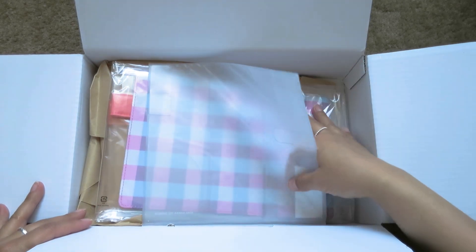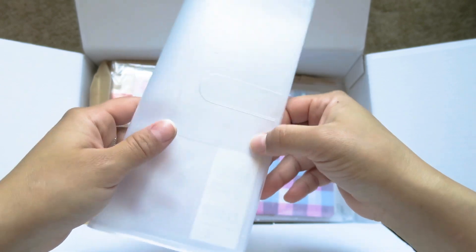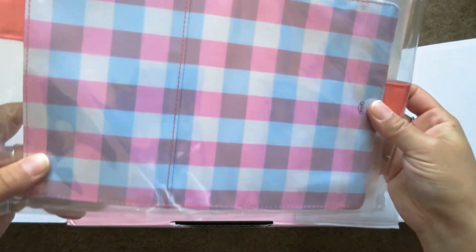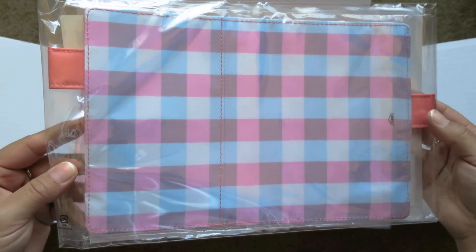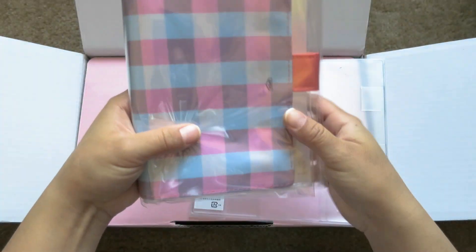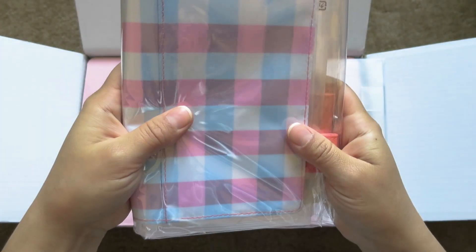First thing I see — well this is my clear cover for my Hobonichi Weeks — but the first thing I noticed was this. It is so pretty. I believe this is the checkered girl cover, or girl checkered cover. I'm not quite sure what the name was, but this is so beautiful.